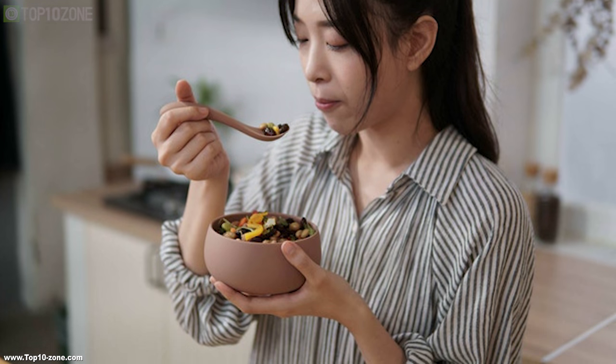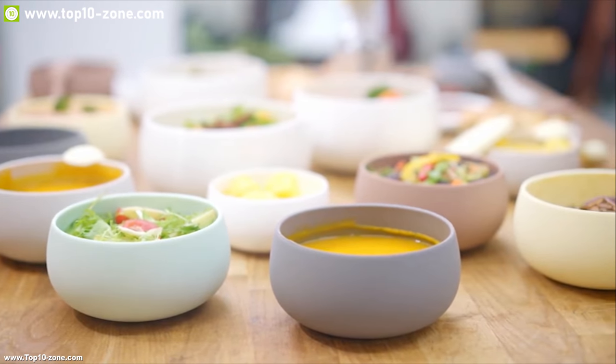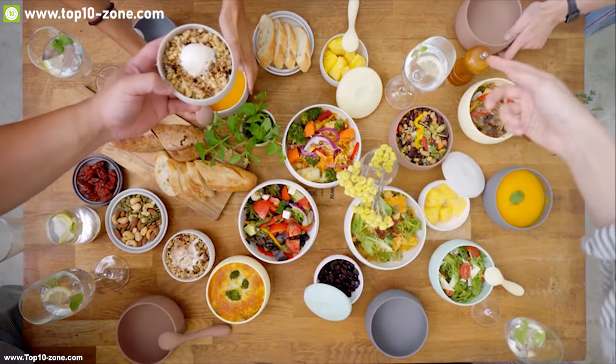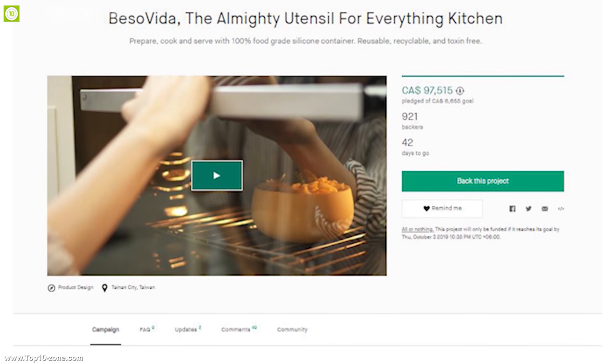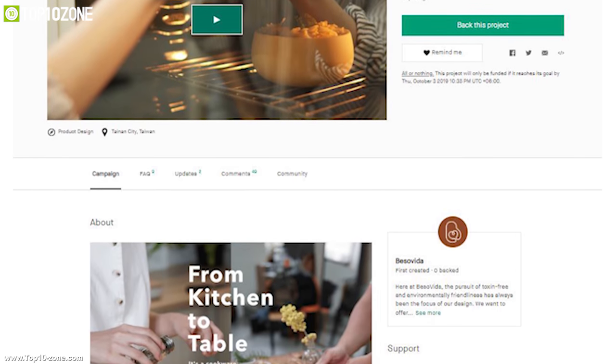offering maximum capacity. If you are looking for a healthy way to store and eat your everyday food in a container, then Beso Vida could be the perfect choice. Beso Vida is going through its crowdfunding campaign right now on Kickstarter and you can bag this product.